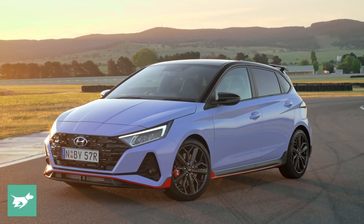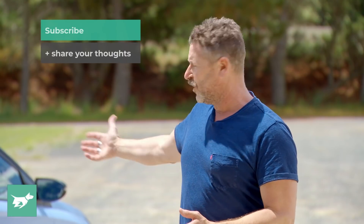If you haven't subscribed, please do so below the video and let us know what you think about the 2022 Hyundai i20 N or Chasing Cars. Thanks for watching.